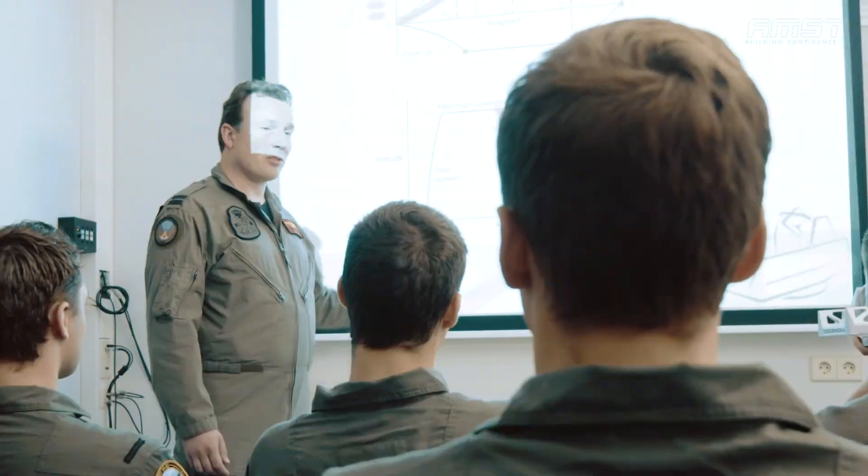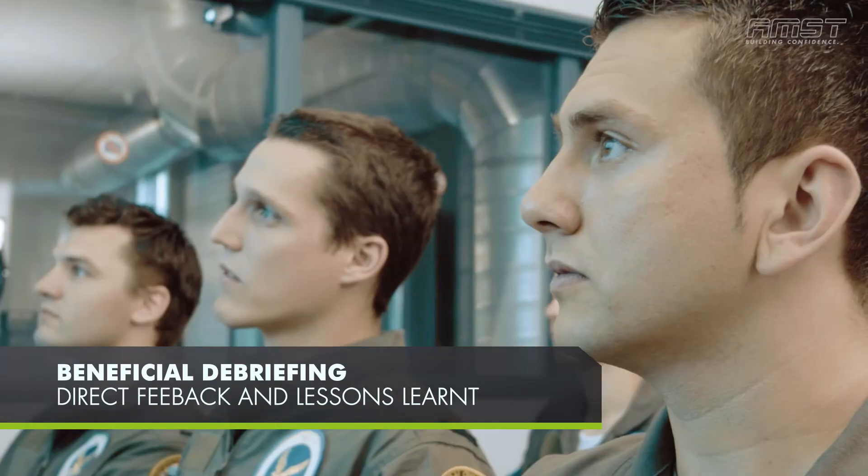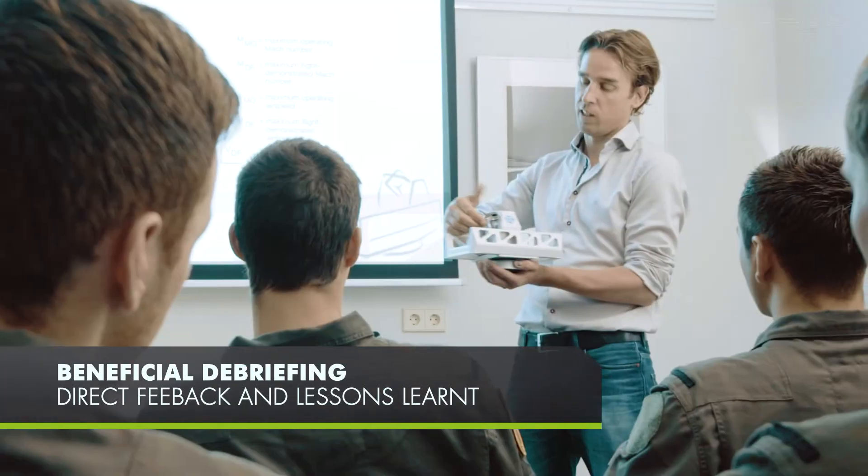The essential debriefing provides direct feedback and lessons learnt are discussed within the group.